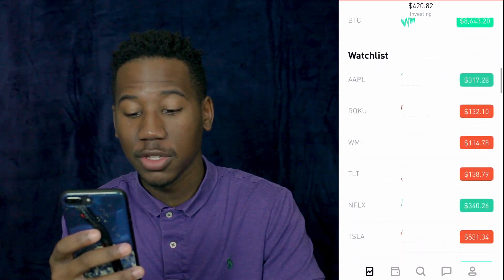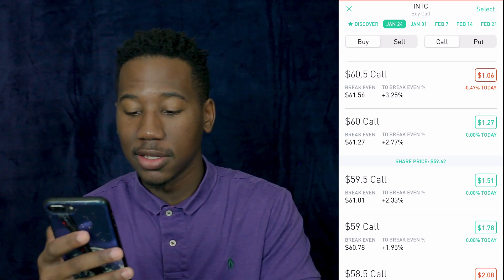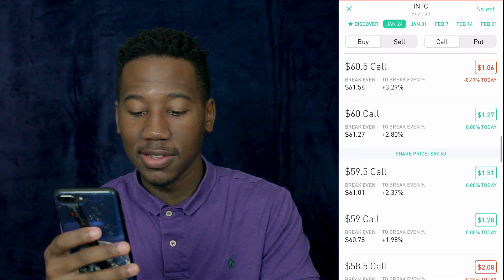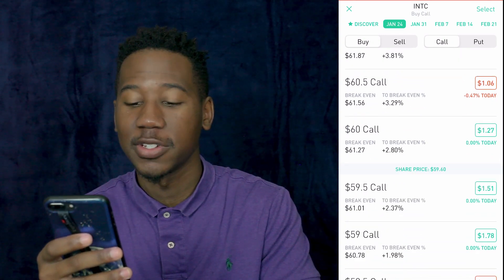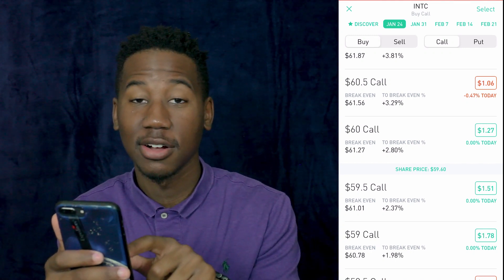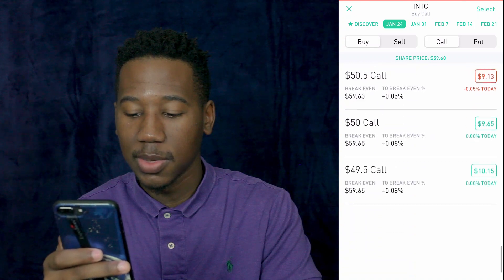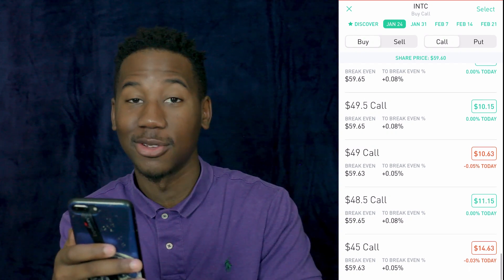Okay so we're in Robinhood, let's pick a random stock — we're doing Intel. We're looking at a call and the price of the share is $59.62. If we bought this $59.50 call, what is going to be in the money is everything below. If the share price is above the price of the option, the option is in the money. So if it goes up to $60, the $60 call will be in the money. Everything below for a call is in the money — notice the further in the money it is, the more it's worth. This one's worth $1,400 right here.